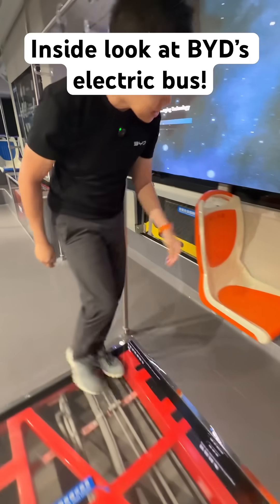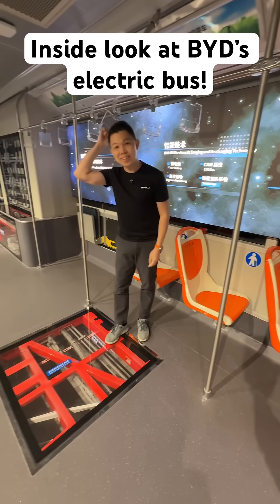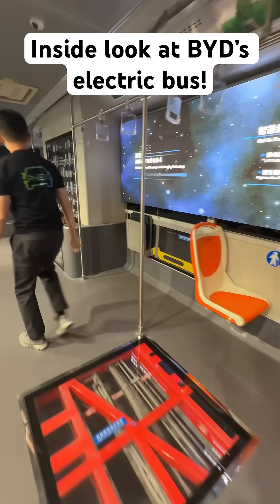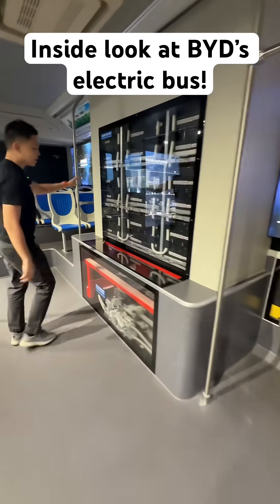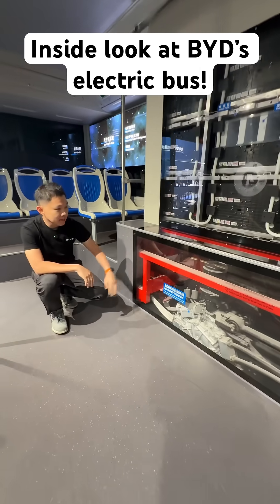You can be a good passenger and sit down over here as well, or you could stand and make way for others. Towards the end, you get to see the battery cells, the power pack, and the motor powering this large bus.